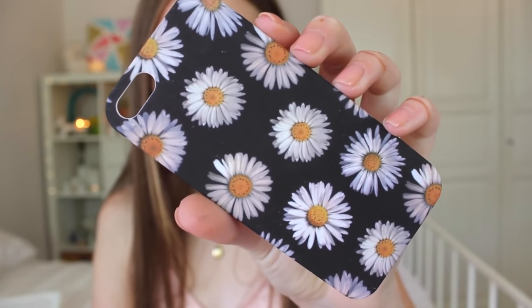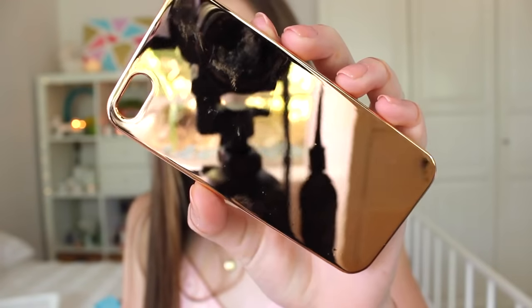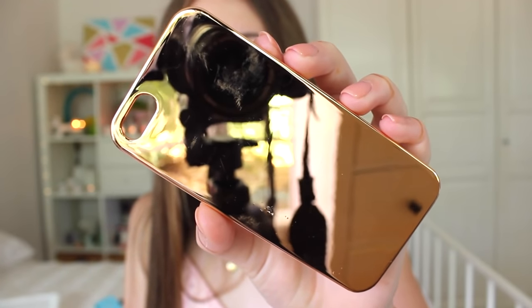I then have this case also from Typo — it's just this hard cover daisy case. I also had this for my iPhone 4. It's really nice and so girly and cute. And then also from Typo I have this gold — rose gold actually — metallic case. I absolutely love this because it's actually like a full-on mirror; you can see yourself in it. It is so cute.